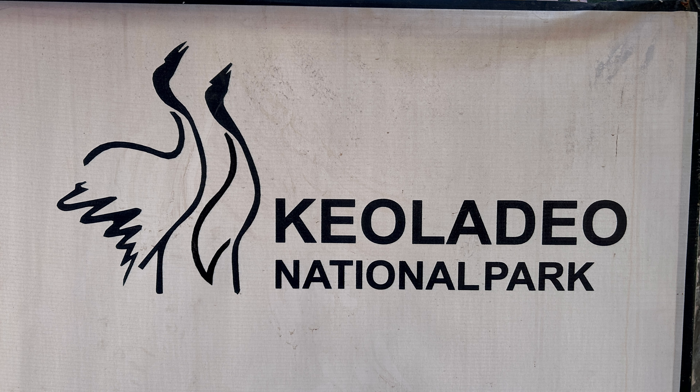Keoladeo temple — the park gets its name from this temple, which is a temple of Lord Shiva.